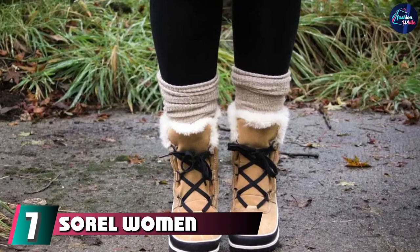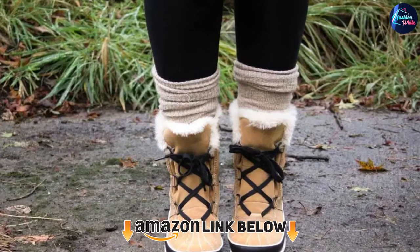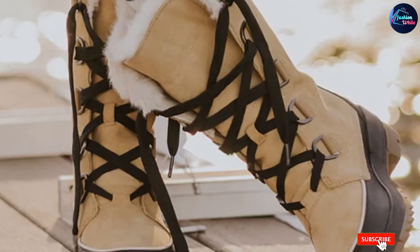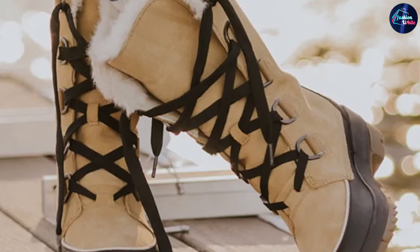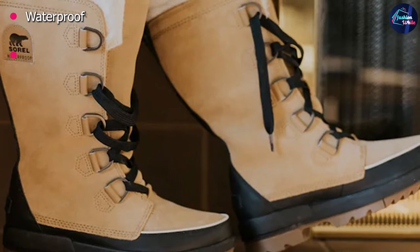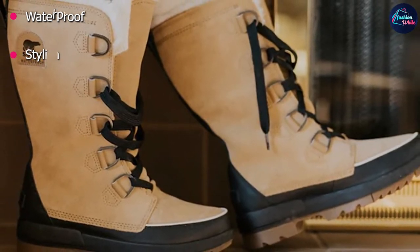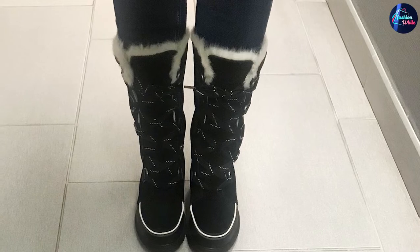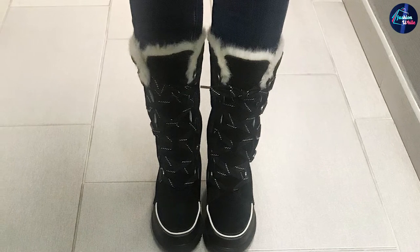Moving on to number 7 with the Sorel Women's Tivoli IV. Despite the fact that these tall boots are fashionable and waterproof, we can't recommend them. I found that they run at least one size too small — even after ordering a larger size than I would normally wear, I still found them to be too narrow and uncomfortable to walk in. During heat retention testing, our evidence registered a heat loss of 3.38 degrees Fahrenheit over 20 minutes. Finally, they did terribly during our traction test, leaving me to slip and slide on our lab's ice rink.